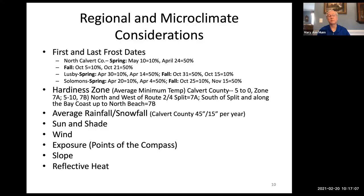Hardiness zones relate to the average lowest temperatures in a region. Calvert County is in Zone 7, where the average low temperatures range from 0 to 10 degrees Fahrenheit. This is important because it helps you decide which plants will survive the winter and which perennials will do well in your area.